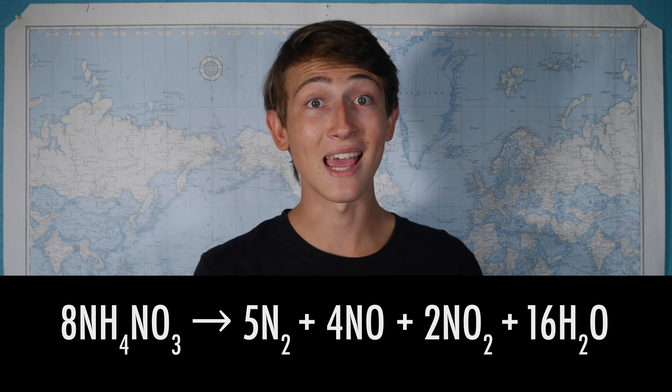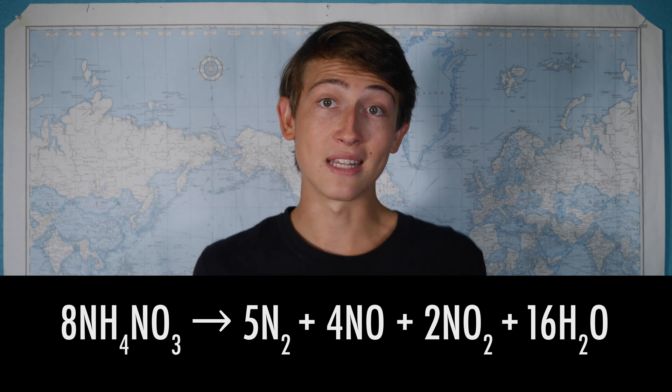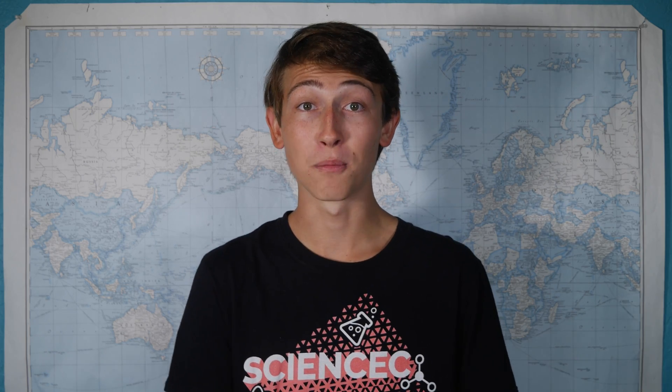The rapid rate and temperature at which these gases form is what creates an explosion. Ammonium nitrate can become explosive when mixed with just 1% fuel by weight. In fact, that massive explosion that took place in Beirut last year was caused by 2,700 tons of improperly stored ammonium nitrate.